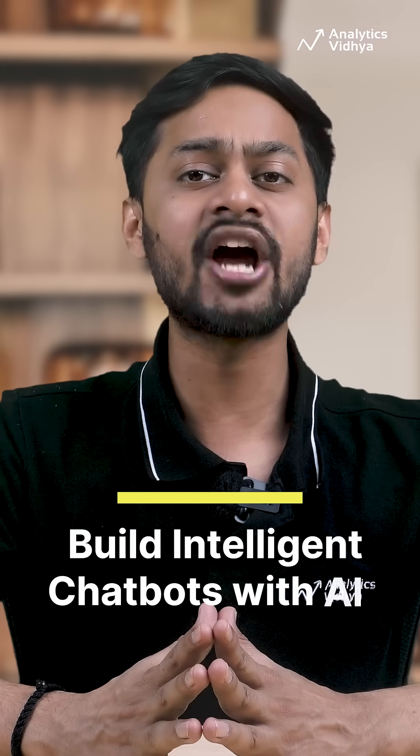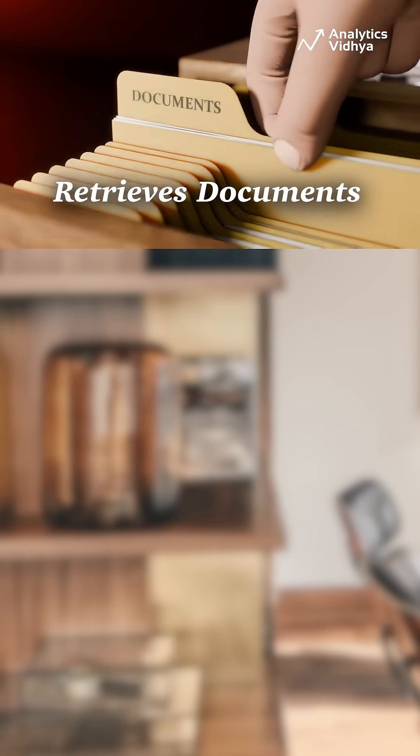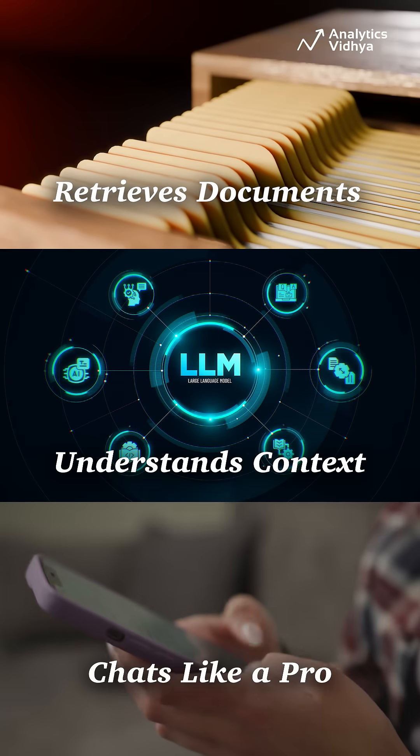5. Build intelligent chatbots with AI. Build an LLM-powered assistant that retrieves documents, understands context, and chats like a pro.